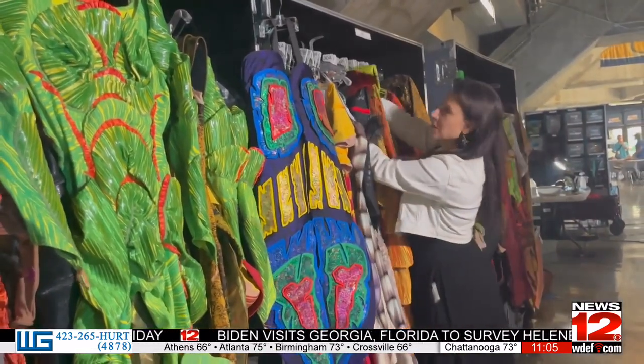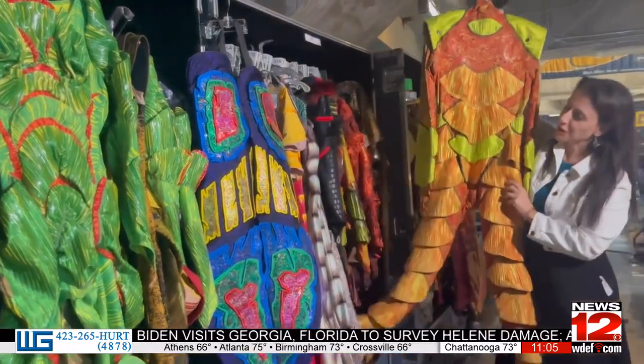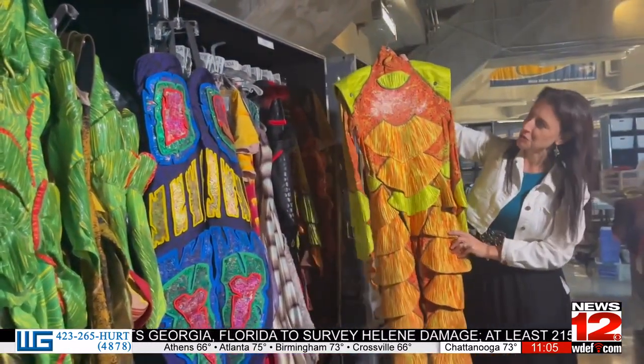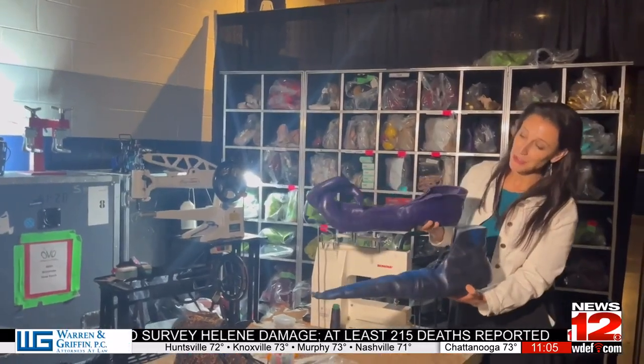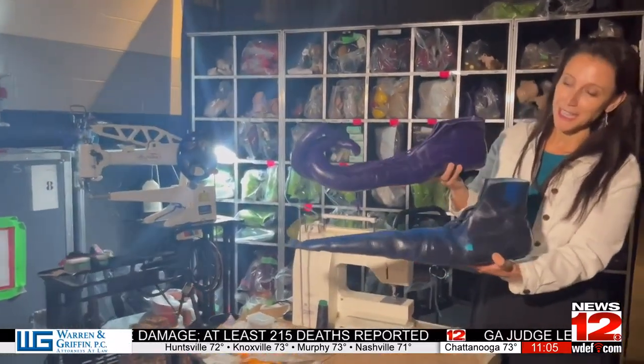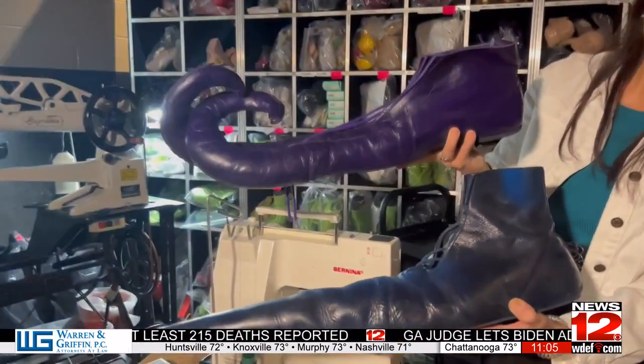And what's a beautiful show without show-stopping costumes? Over 800 costumes are carefully crafted to represent insects, from butterflies to beetles. The bright colors and detailed patterns highlight the beauty and diversity of nature.